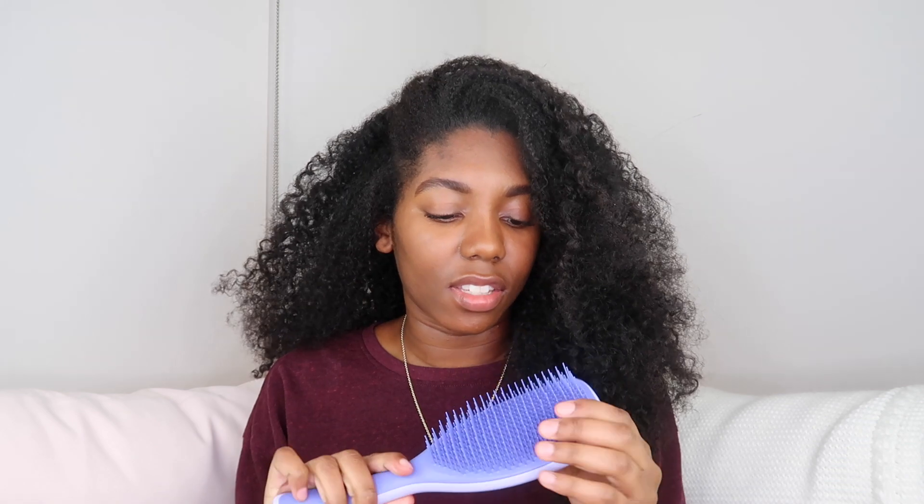I got this Tangle Teezer at an event that I attended not too long ago. Oh, it's very nice — the bristles are so malleable. I think that this is gonna go well. I got it at an event I attended not too long ago, and very surprisingly, I have never actually tried a Tangle Teezer before.